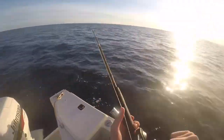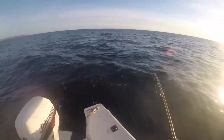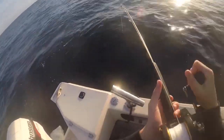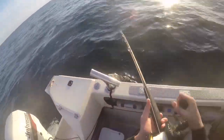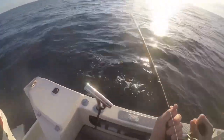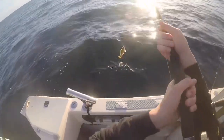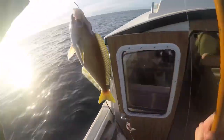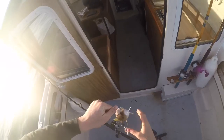Got him, hold on, stay here. He's got to be on this time. Small, I think. What is it? Whitefish. Release it, Dad.